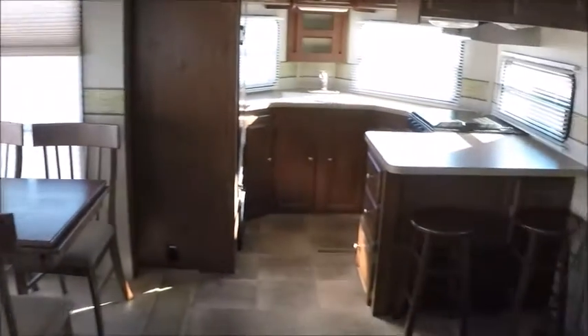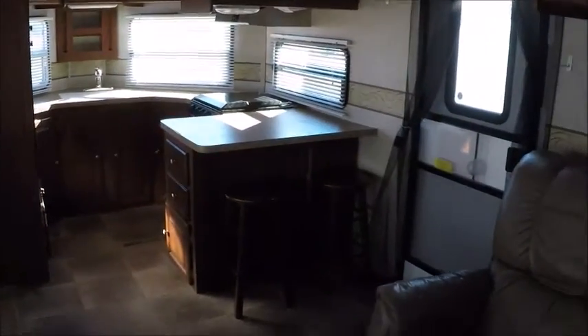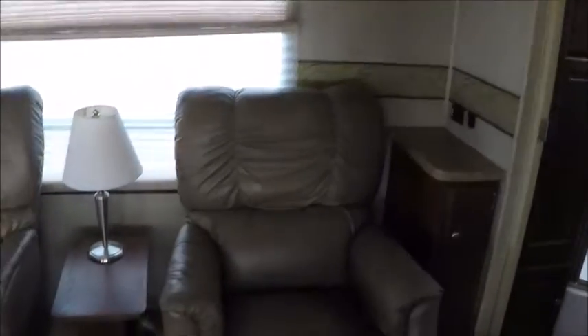My name is George and my phone number will be in the ad. If you'd like to come take a look at this Rockwood — model number 3008W, 2012 model — just give me a call. I'll be more than happy to show it to you. Thank you for watching my video and have yourself a great day.